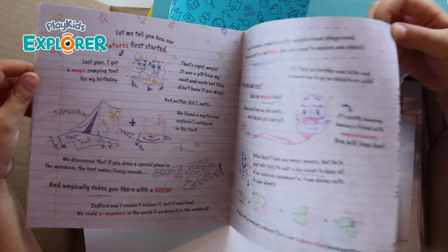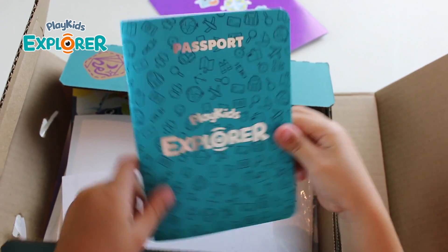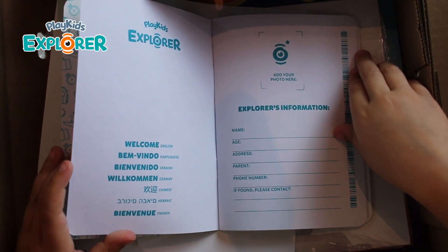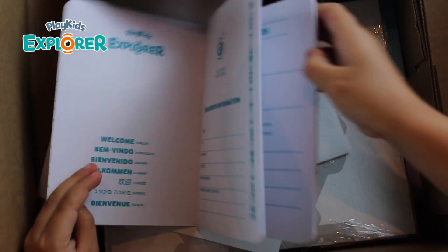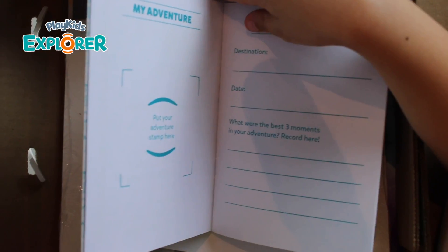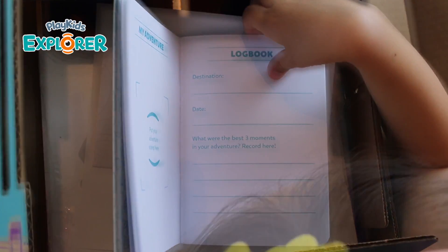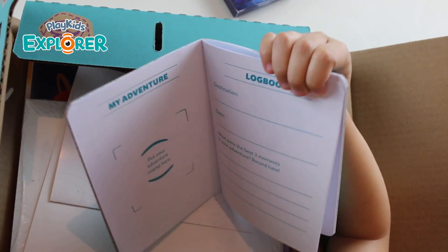Oh, it's a note from the characters. Whoa, it's a passport — it's Play Kids Explorer. So this is where I put my picture and my name, address, number. And then there's just pages asking me for a photo, notes about my adventure. It says 'put your adventure stamp here.' What were your three best moments in the adventure? This passport is kind of like a journal. I'm going to write about my adventures here.